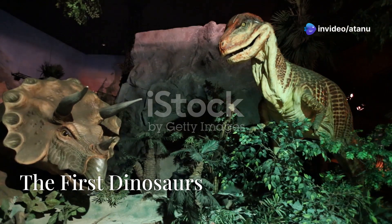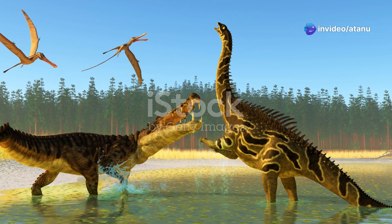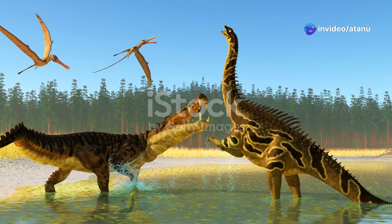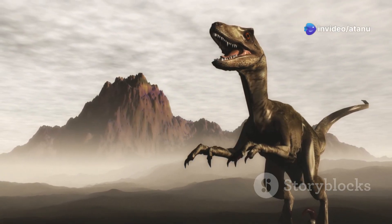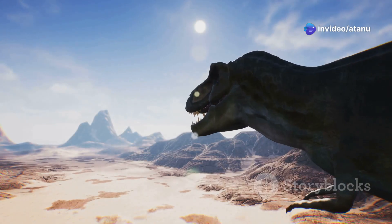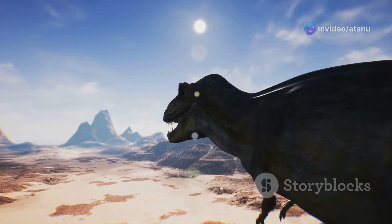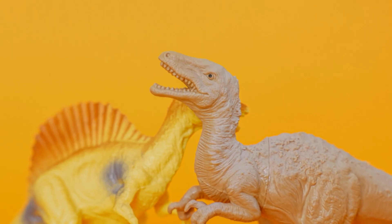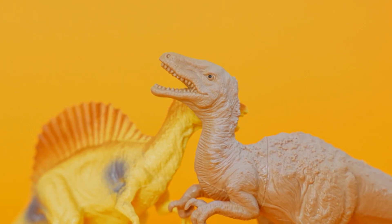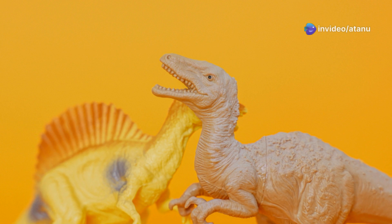The first dinosaurs appeared in the late Triassic, about 230 million years ago. They were small, bipedal predators that were closely related to the pterosaurs. These early dinosaurs were agile and fast, with sharp teeth and claws for catching prey. They were also warm-blooded, which gave them an advantage in the hot, dry climate. One of the key adaptations of dinosaurs was the development of a hip structure that allowed them to walk upright on two legs.